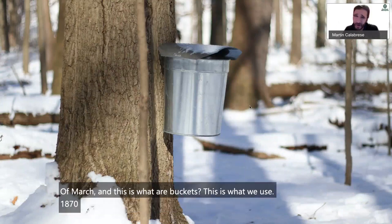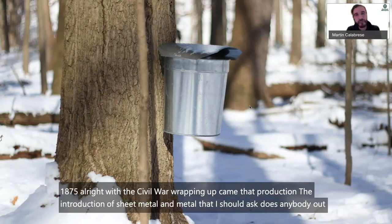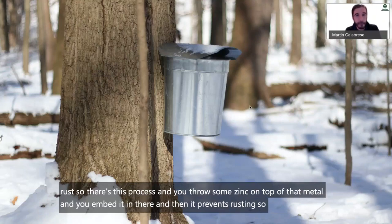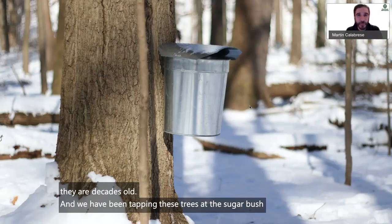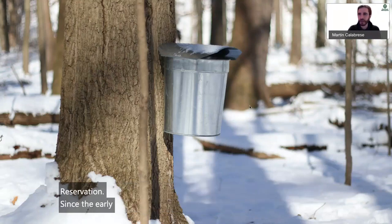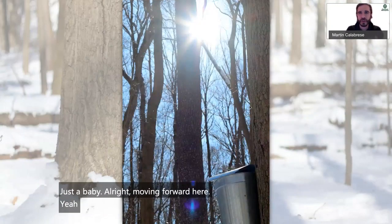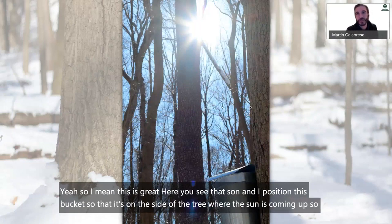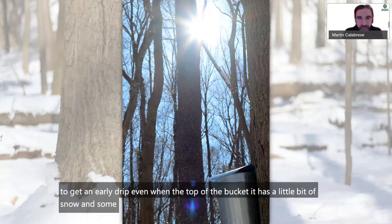Around 1875, with the Civil War wrapping up, came the introduction of sheet metal — and galvanization, where zinc is embedded in the metal to prevent rusting. These buckets at Cleveland Metroparks have had that process done and they are decades old. We have been tapping trees at the sugar bush in Rocky River Reservation since the early 1980s. And I position the bucket on the side of the tree where the sun comes up first, so the sun hits that side of the tree first and gets the juices flowing — you start to get an early drip even with snow and frost on top of the bucket. Sometimes positioning can come in handy.